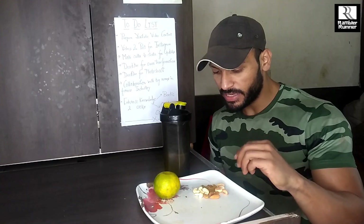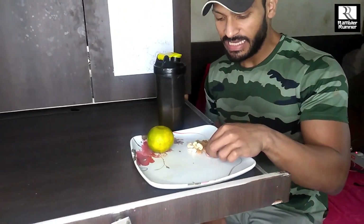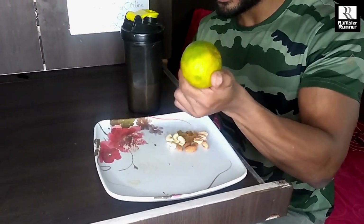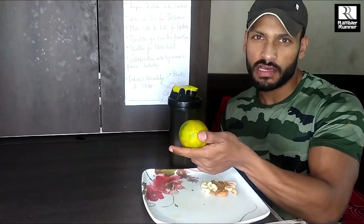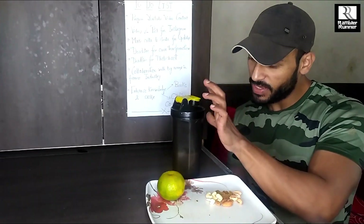This is my second meal of the day. I have a handful of nuts - 4 badam, 4 pista, 4 kaju, and some raisins (kishmish). I also have a fruit, and the fruit changes on a daily basis. It is low in calories and a good source of vitamin C.